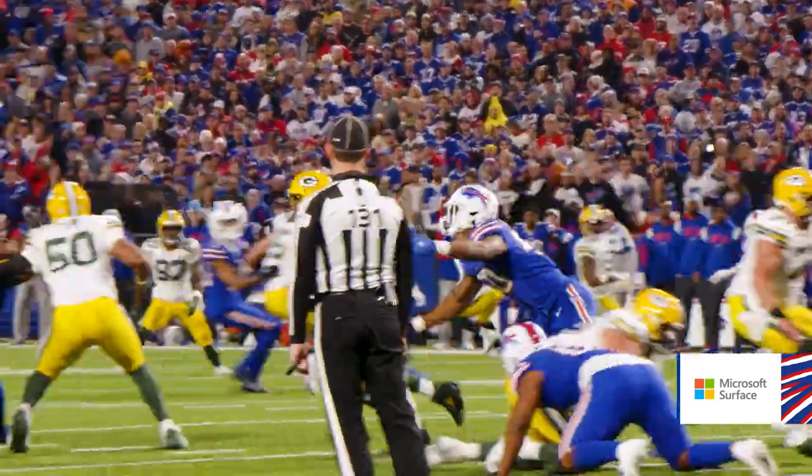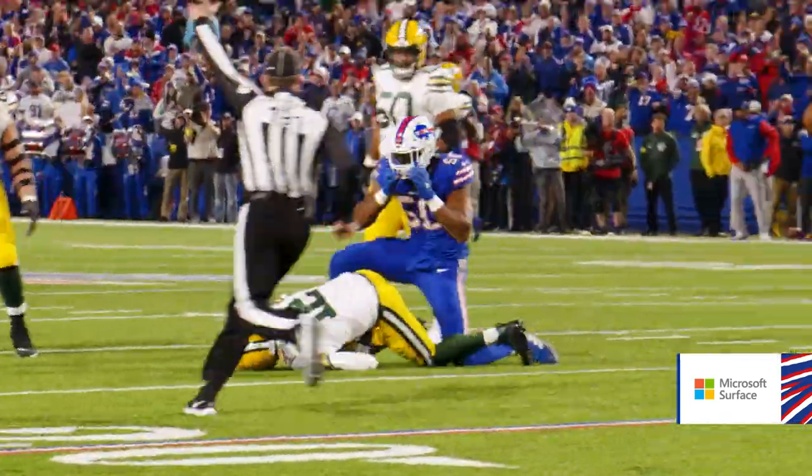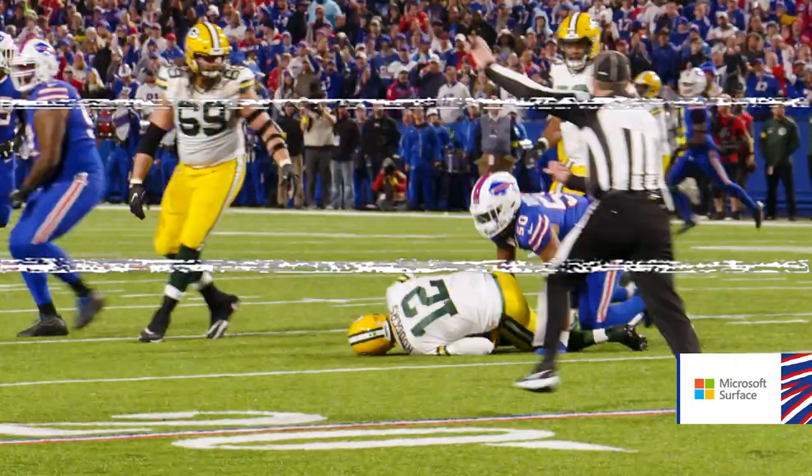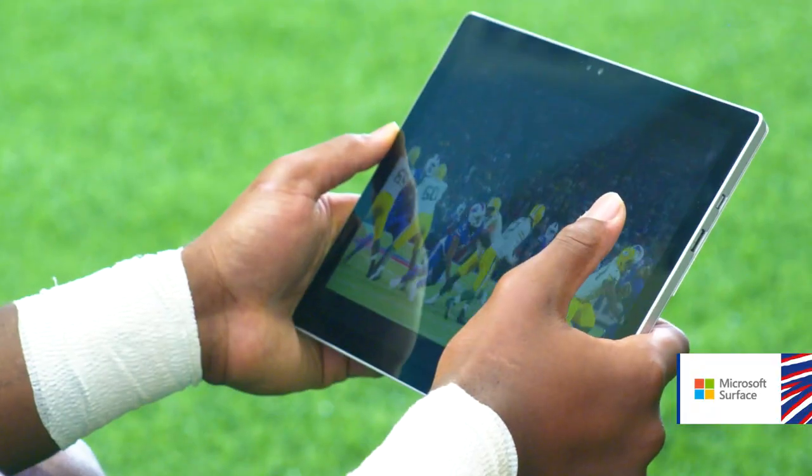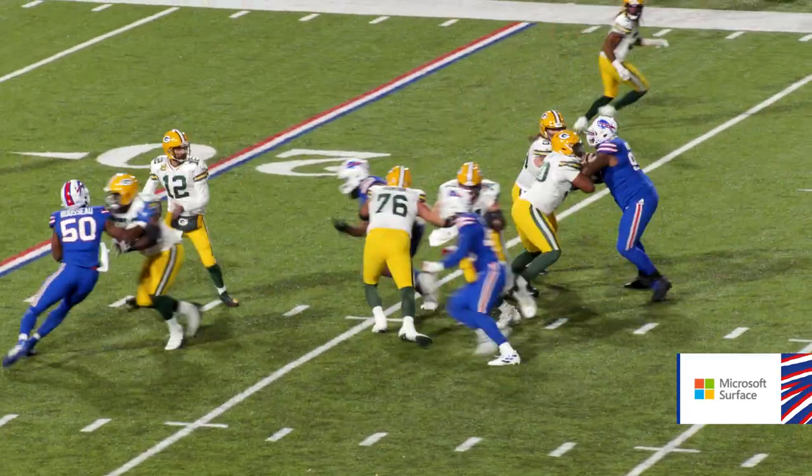Looks to throw. Now he's pressured. Can't get away from it. He is dropped back at the 26 yard line. Being in position when Rodgers kind of held and tried to escape the pocket late — I mean, obviously saw him doing this on film a little bit.